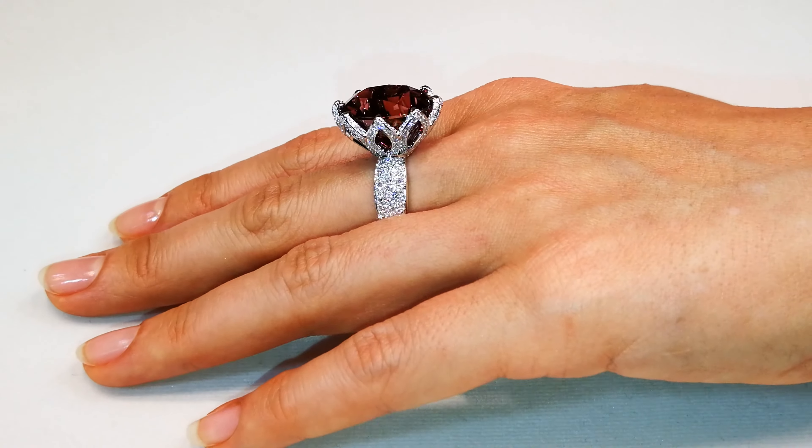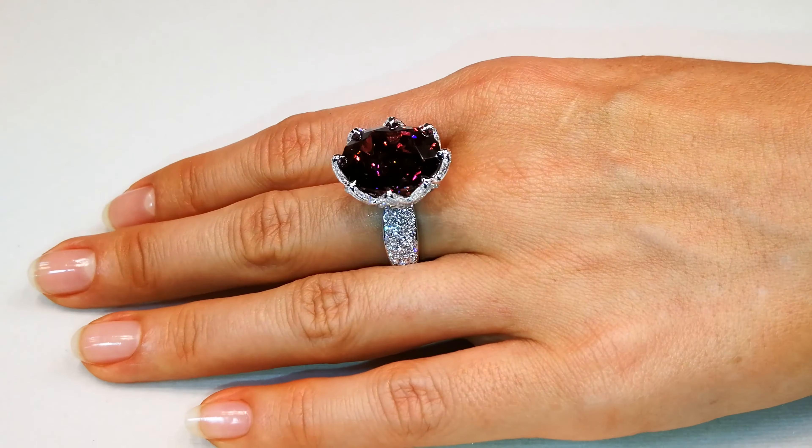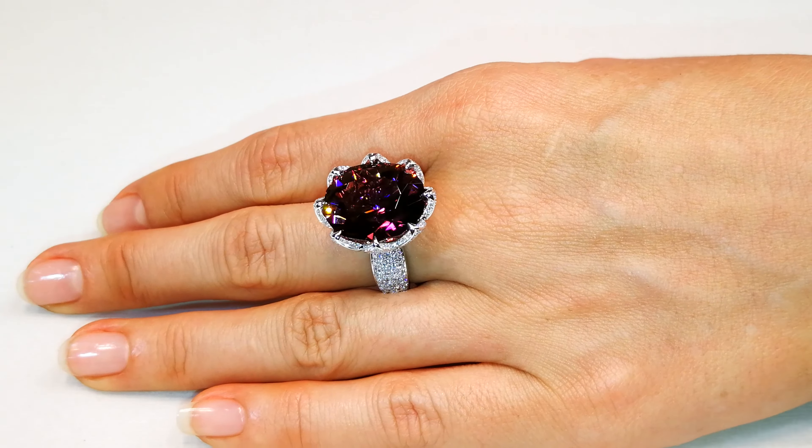Just came back from a museum. This is a big stone, perfectly cut, 18.45 carat.